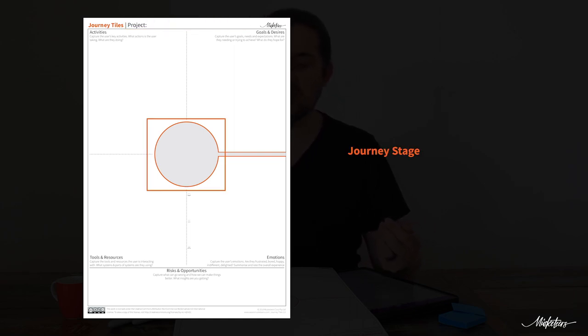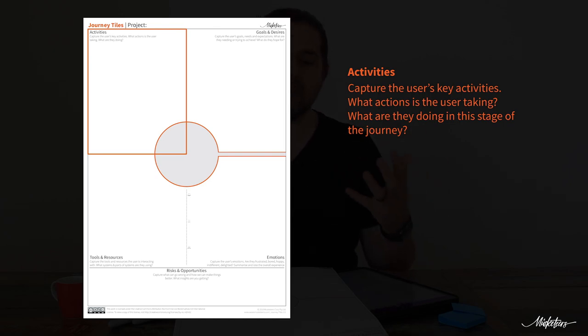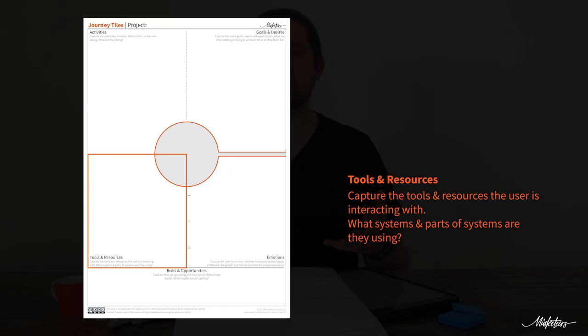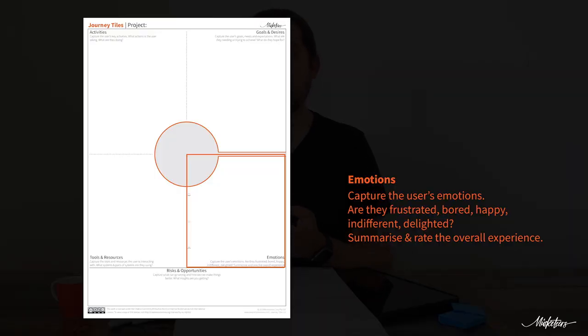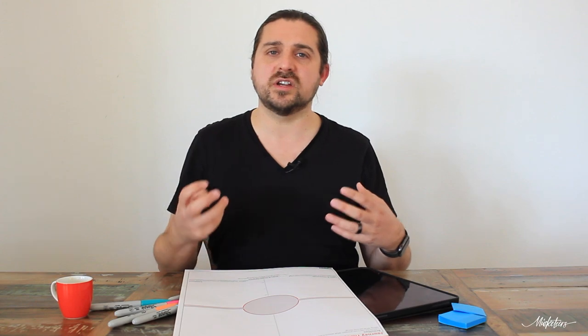At the very top you can write down the project you're working on. In the middle there's a circle where you capture each of the stages of your journey. Then there are five main areas across the tile with guidance on what to capture at each stage. The first is activities — what is the user doing, what actions are they taking? Then goals and desires — what does the user want, what are they trying to achieve? Next, tools and resources the user is interacting with. Then emotions they are experiencing. And lastly, risks and opportunities — reflecting on the stage to capture insights, risks for a negative experience, and opportunities to make that part of the journey better.